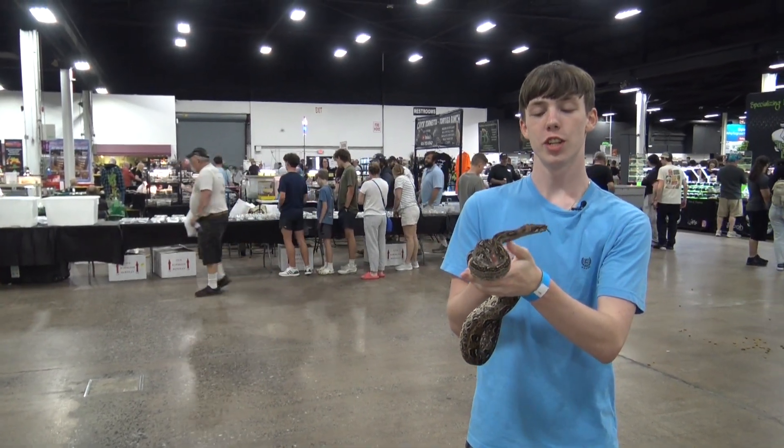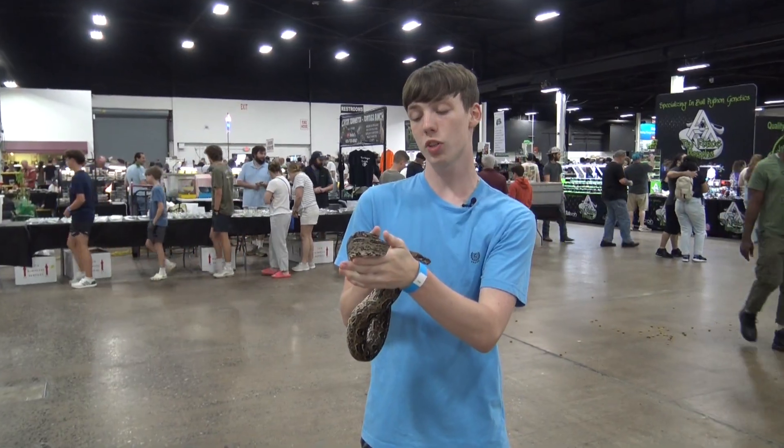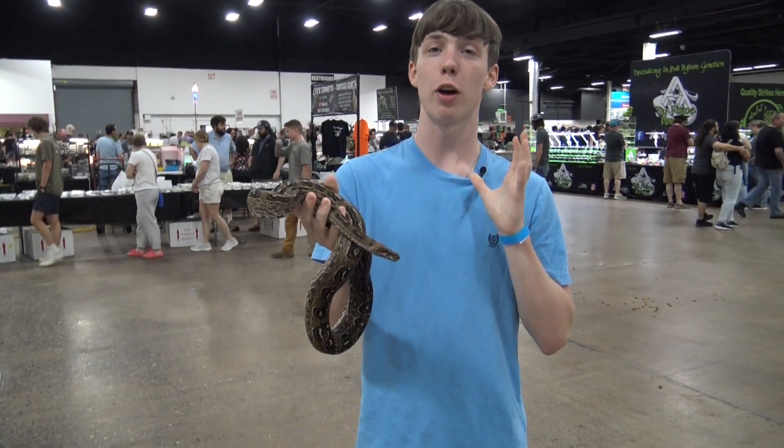Hey everybody, welcome to Collins Creatures. This is a leopard boa and I'm at the East Coast Reptile Super Expo in Oaks, and it comes to us from the Scafiri Zoo collection. I'm going to be talking about leopard boas.